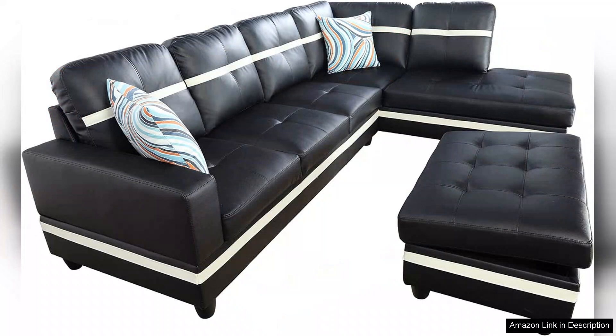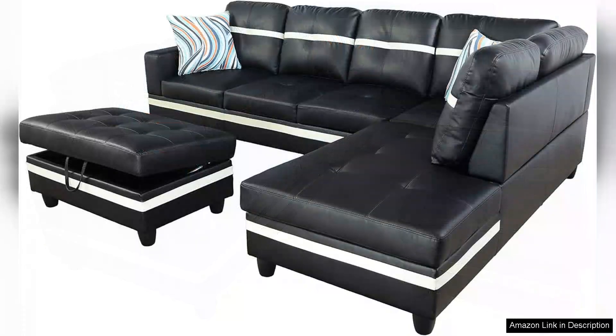The combination of high-density foam and Dacron wrapping ensures that the seating maintains its shape over time, providing durability alongside comfort. Whether you're curling up with a book or enjoying a movie night, this sectional offers a cozy and inviting atmosphere.